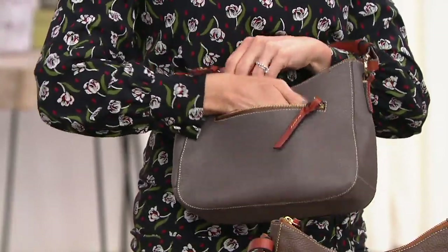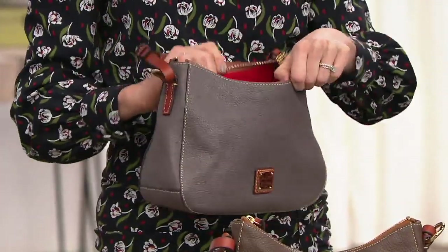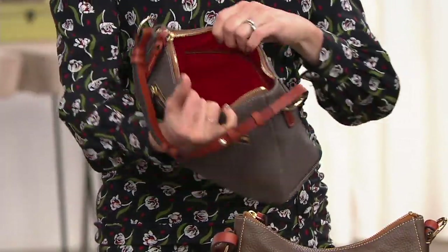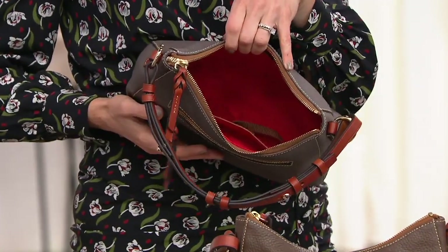The back zip pocket is great for your phone or anything you want quick, easy access to. On top there's the main zip closure bringing you into the main compartment. It's an east-west silhouette so you can really see what's inside. There's a zip and slip pocket on one wall, a slip pocket on the other, and a key leash.